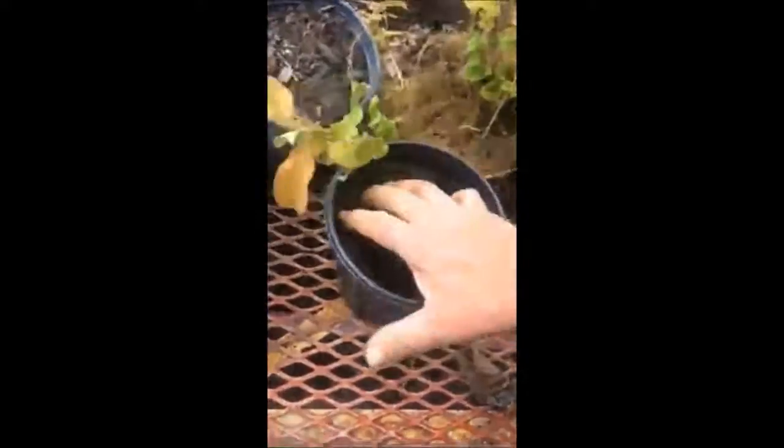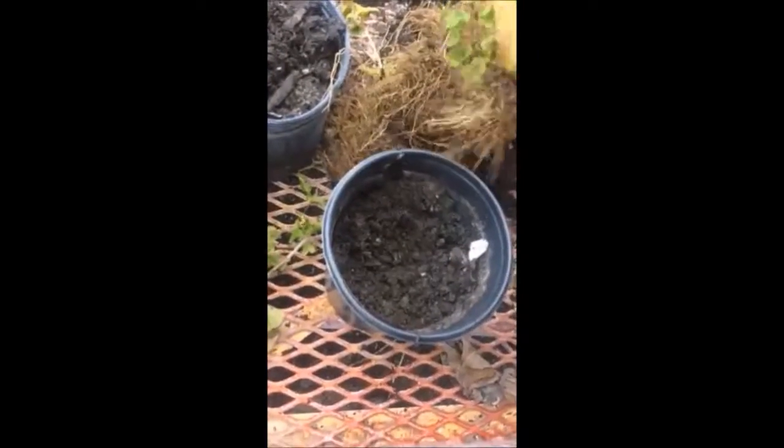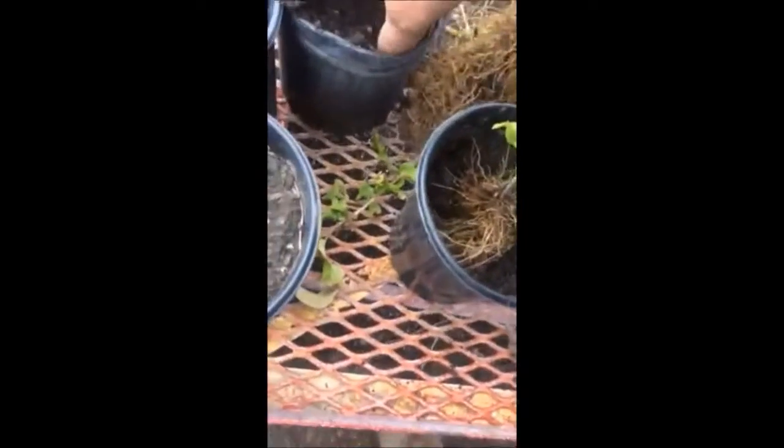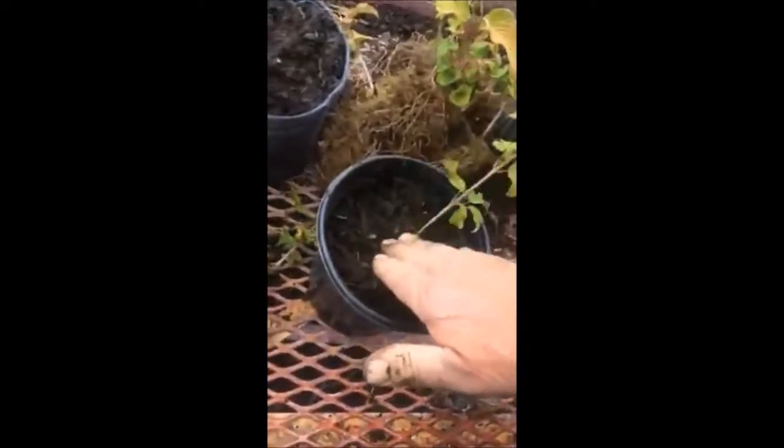Viburnums can grow under a lot of adverse conditions. They can grow under walnut trees, near water and streams. Viburnums can even grow in some shade — it can't be full dense shade, but it can be partial shade.